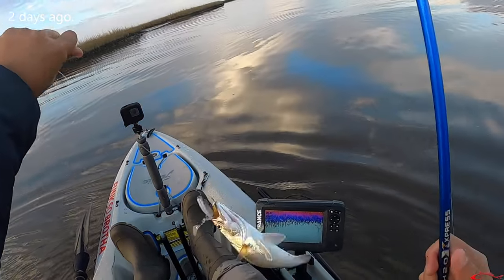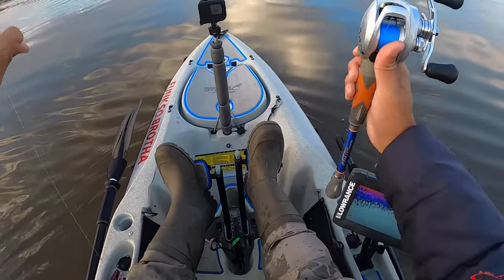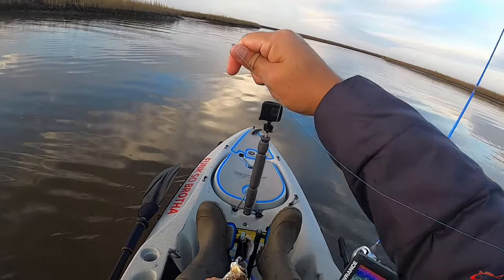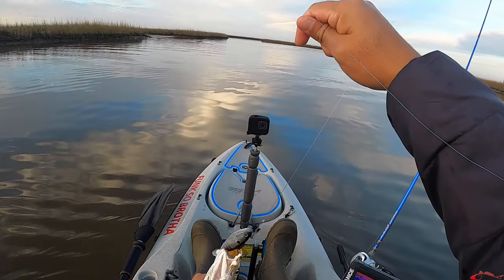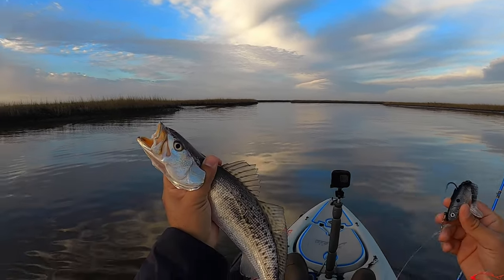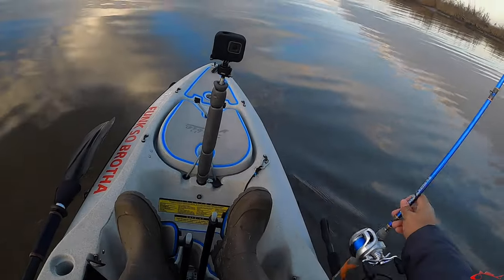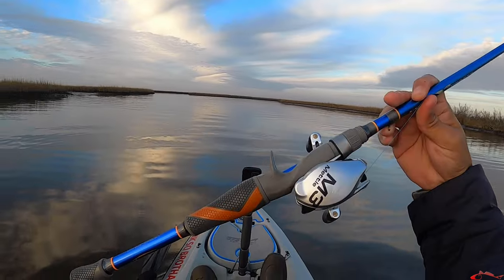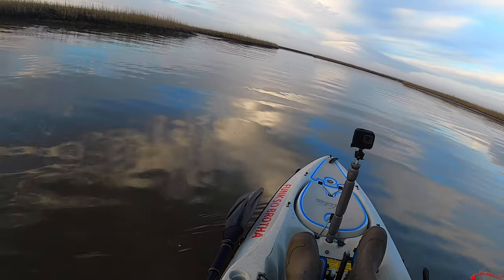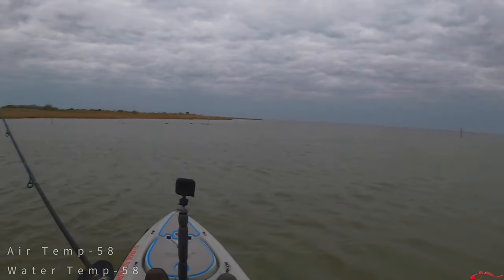Little speck — got the skunk out of the boat! Little speck trout right on that Voodoo Shad right there. Little guy — going to let him go. Start off with this H2O Express net. That water is cold! Kind of looking for some redemption today.